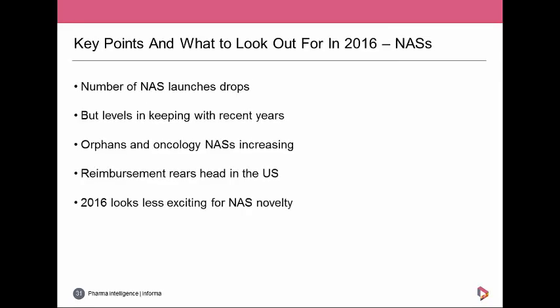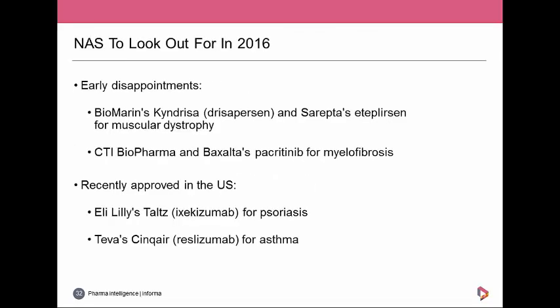Looking at the outlook for new active substances in 2016: the number of NASs dropped last year but was in keeping with previous years apart from the 2014 anomaly. Orphan and oncology NASs are increasing, and the big problem of reimbursement is now rearing its head in the US as well as Europe. Overall, from a first glance, 2016 looks like it might be less exciting than 2015 in terms of novelty. Looking at PDUFA dates for major drugs due this year, the early signs are that it hasn't been a great start.